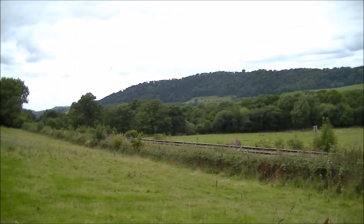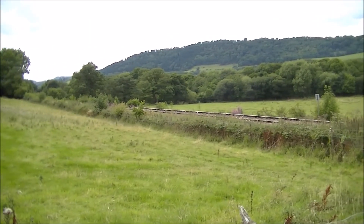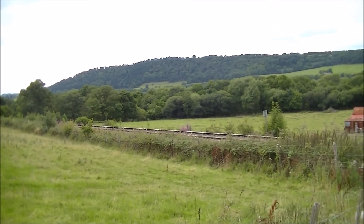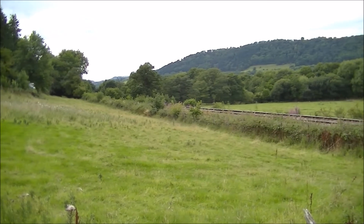Because of the terrain it's actually quite difficult to get to the junction itself at Buttington. But you can see I'm close to the Welshpool to Shrewsbury line which we can just see here running from right to left. In the distance we can see the trees where the Cambrian line ran, and the Cambrian line followed those trees down and joined the Welshpool to Shrewsbury line just round the corner.